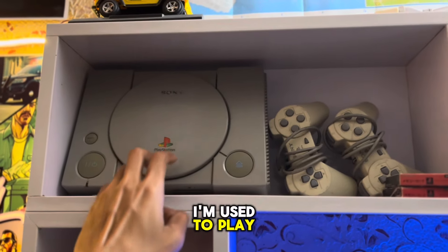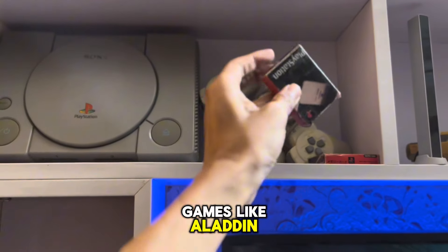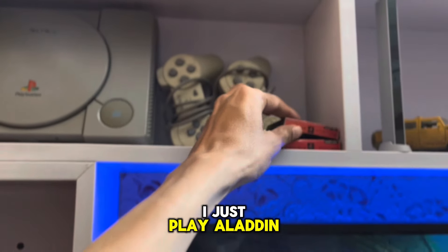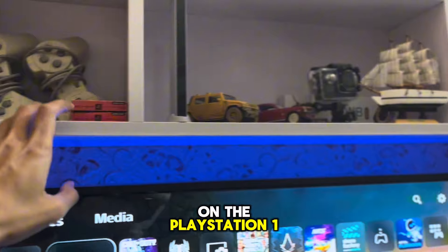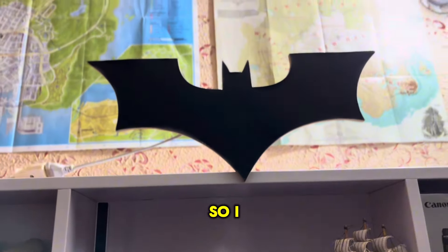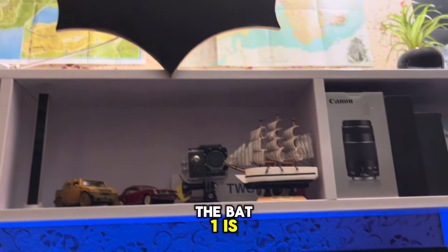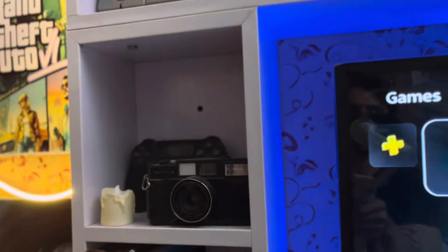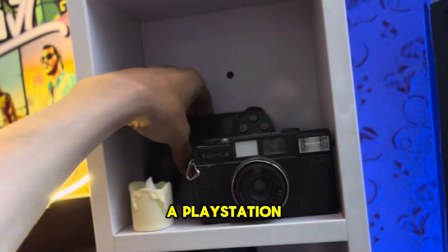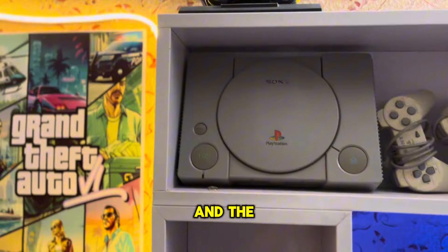I used to play this one. I just remember games like Aladdin — I played Aladdin on the PlayStation 1 — and some kind of Need for Speed 2, something like that. The Batman one is my favorite, and this one is a PlayStation 4 controller and the old one.